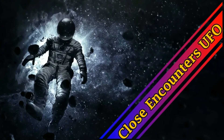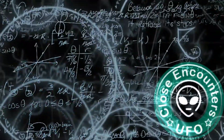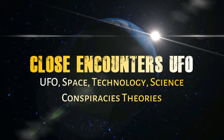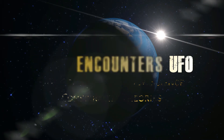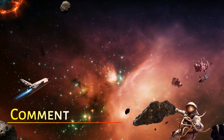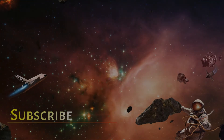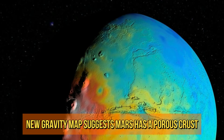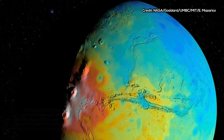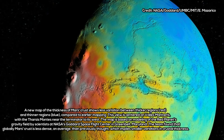New Gravity Map Suggests Mars Has A Porous Crust. NASA scientists have found evidence that Mars' crust is not as dense as previously thought, a clue that could help researchers better understand the red planet's interior structure and evolution.